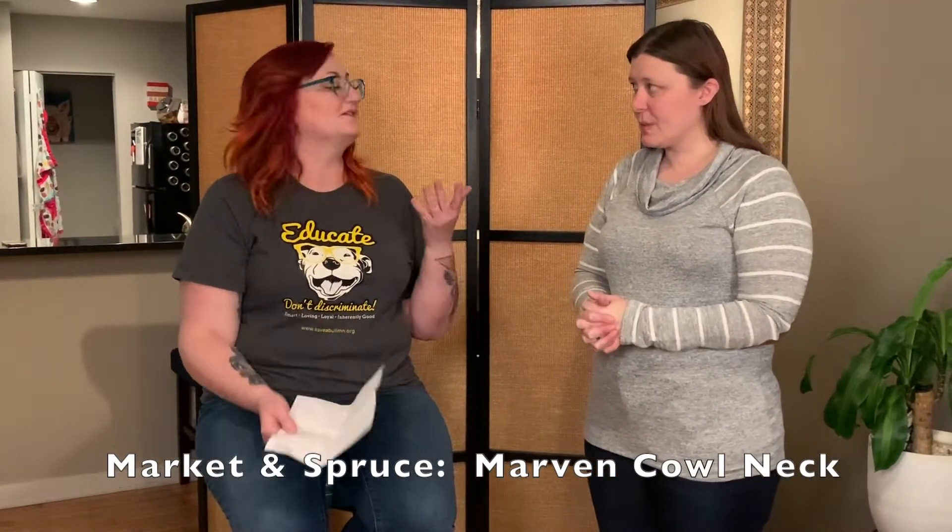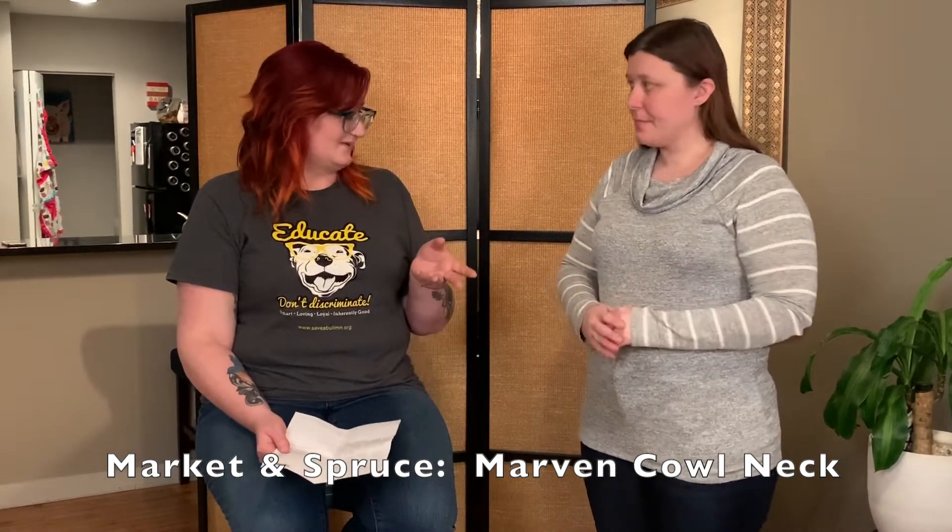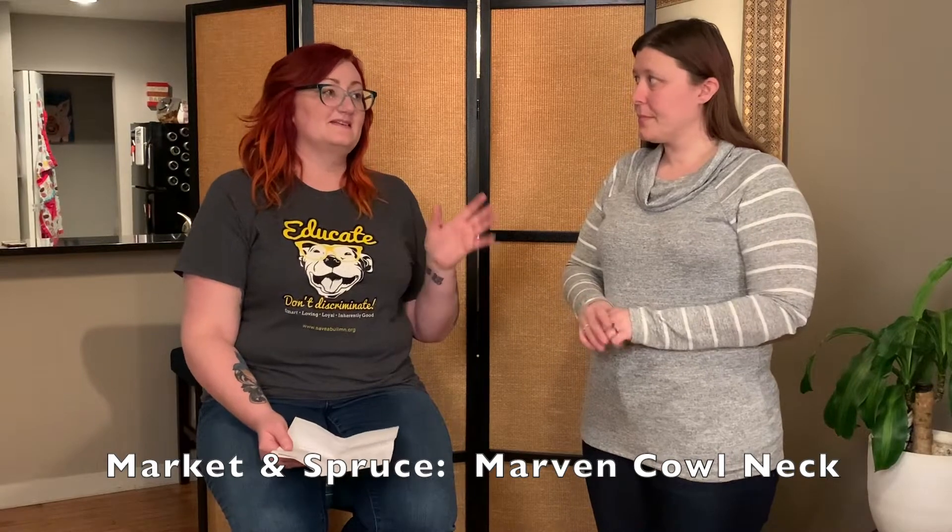This is the Market and Spruce, which is a Stitch Fix staple brand. So automatically I know you're going to say it's soft. It's very soft — that's like the main thing with them. And the second thing I think you're going to say is, I think I'm going to pit out because it doesn't breathe. It does not breathe. I think this has a lot of potential. I like the neck, actually — at first I was a little nervous because sometimes I get too claustrophobic with anything around my neck, but it's nice and loose. The arms feel a little tight, but it was very comfortable under the jacket.